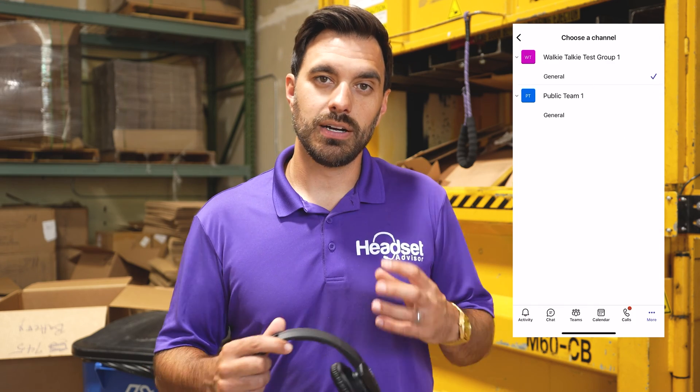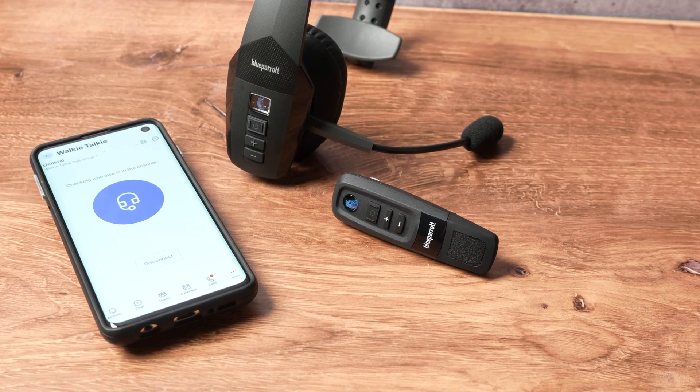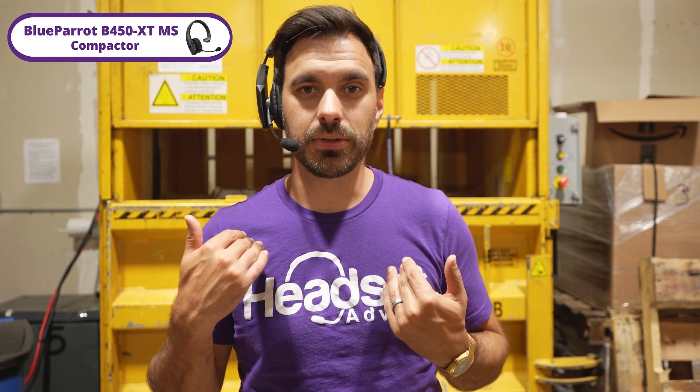It allows you to create a group of people to communicate with — it could be a warehouse team, a retail team, or a variety of warehouse locations, depending on who you're trying to reach. With the BlueParrot brand of Bluetooth wireless headsets, they integrate directly with Microsoft Teams. My phone is actually locked and in my pocket right now, and you can push the BlueParrot push-to-talk button on the side of the headset to communicate with anyone in the channel you're connected to.